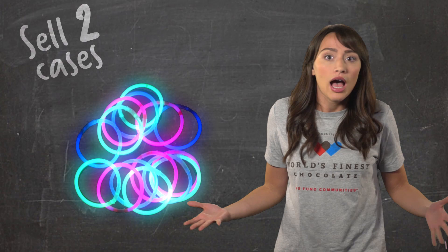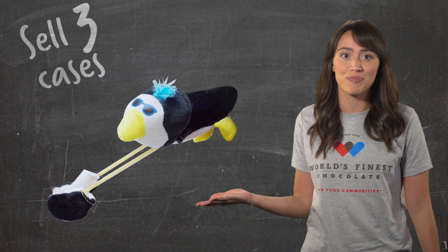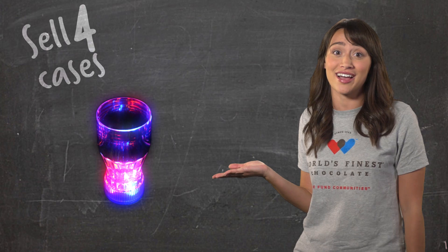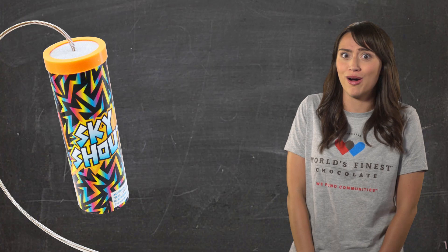Sell three cases and you also win this plush slingshot animal! Be sure and check your parent letter, as there may be some additional cool games to play with this guy! If you sell four cases of chocolate, you will win this flashing light-up glass! Wouldn't you like to have your very own flashing drink glass so everyone will know your drink belongs to you? You want a way to make some cool sound effects like thunder or other fun sounds? Then check this out! This is our thunder shaker! And if you sell five cases, you will win this plus all the other great prizes we've already talked about!